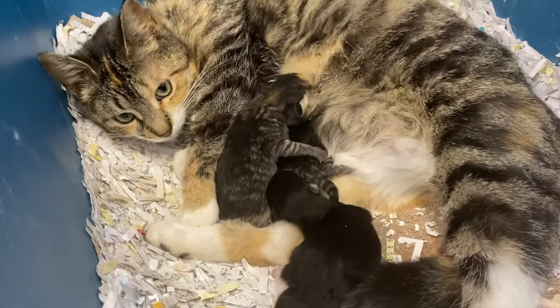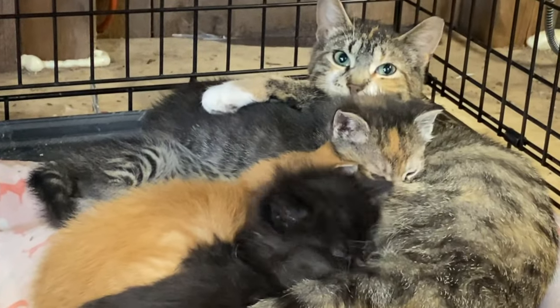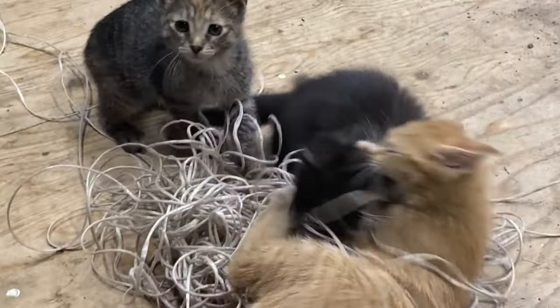Back in April of this year, Maggie Mae barn cat gave birth to four beautiful little kittens and they've been growing up really fast. They're just amazing little creatures — how quickly they grow.